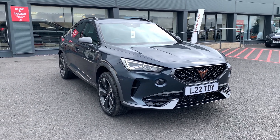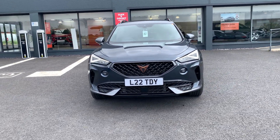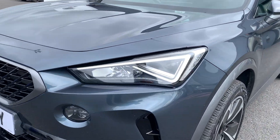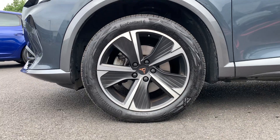We're here at Blackpool Seat showing around this Cupra Formentor V1 that we have in stock. It starts with a 1.5 litre petrol and is finished in Magnetic Grey. You can see the Seat lighting and daytime running lights at the front, along with those lovely five-spoke diamond cut alloys on the car.